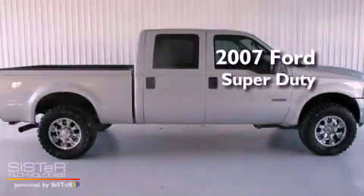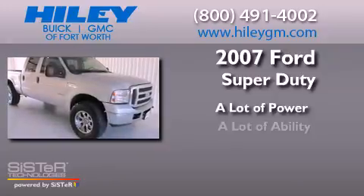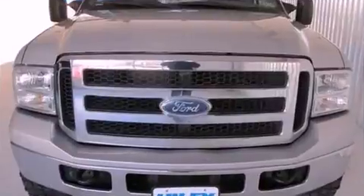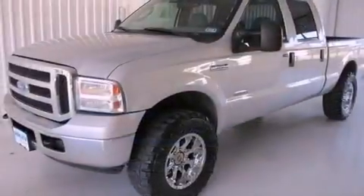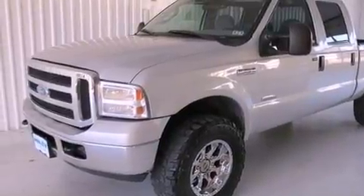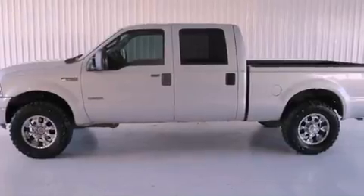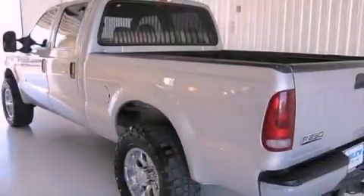This is a 2007 Ford Super Duty. All of the following features are included: solar tinted glass, air conditioning, cruise control, a CD player, a passenger side vanity mirror, tinted glass, an anti-lock braking system, full power accessories, and chrome wheels.